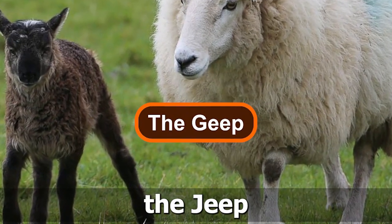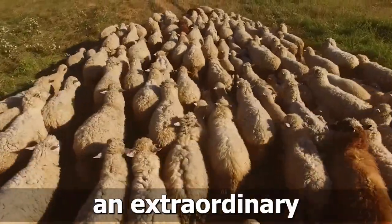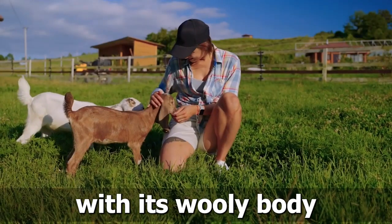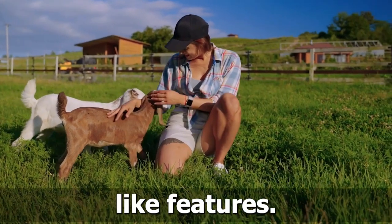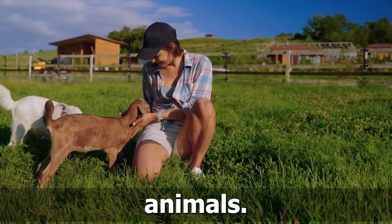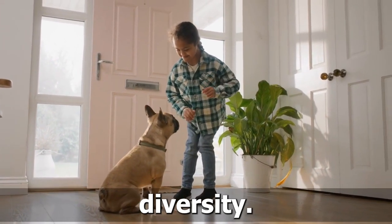Number 3: The Geep. Prepare to be flabbergasted as we introduce the geep, an extraordinary cross between a goat and a sheep. With its woolly body and goat-like features, the geep challenges our perception of familiar farm animals. This remarkable hybrid is a testament to the wonders of genetic diversity.